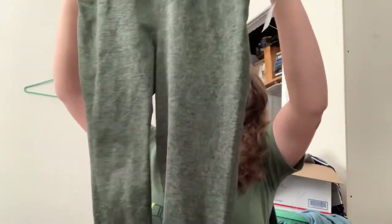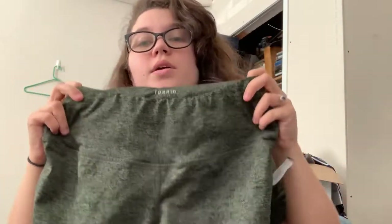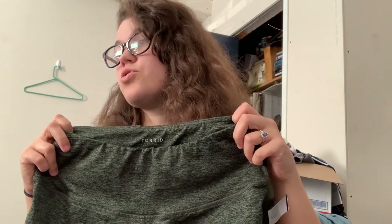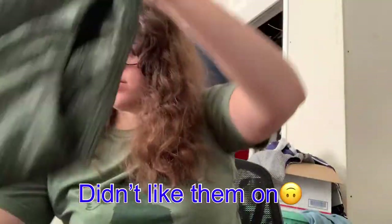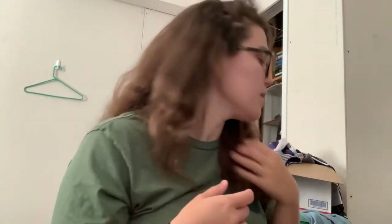I found these on the new rack — it was a good new rack at that Goodwill. These are Torrid Active in a size 00 at Torrid, which is like a 10, I think. They're a green color with this cool latticework at the bottom. I'm going to try these on because they're my size and I need some leggings. I've never tried Torrid leggings out.